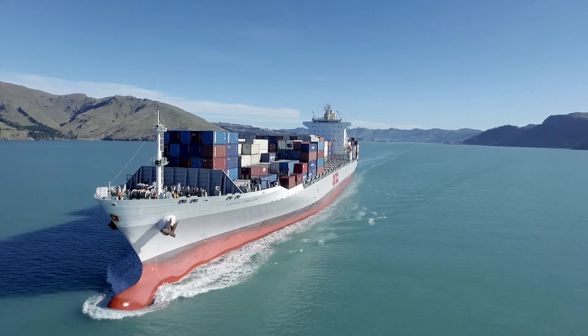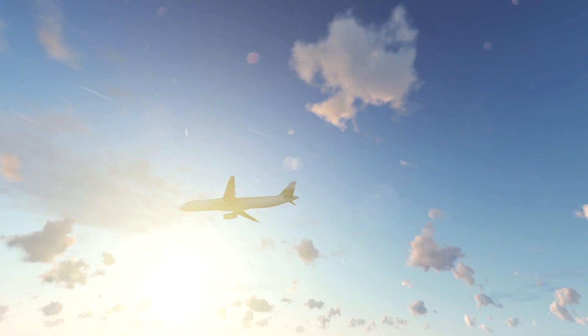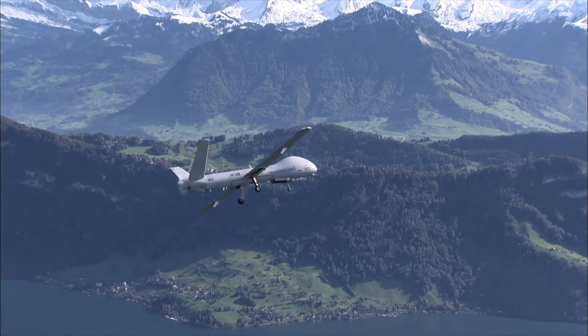Just imagine what an impact a spoofing attack could have on these types of transport or aircraft. Such an attack on a craft like this would be fatal. These crafts are completely dependent on correct GPS data for their navigation. And there's the problem: GPS is susceptible to manipulation, and using a transmitter to send fake signals from the ground is child's play.